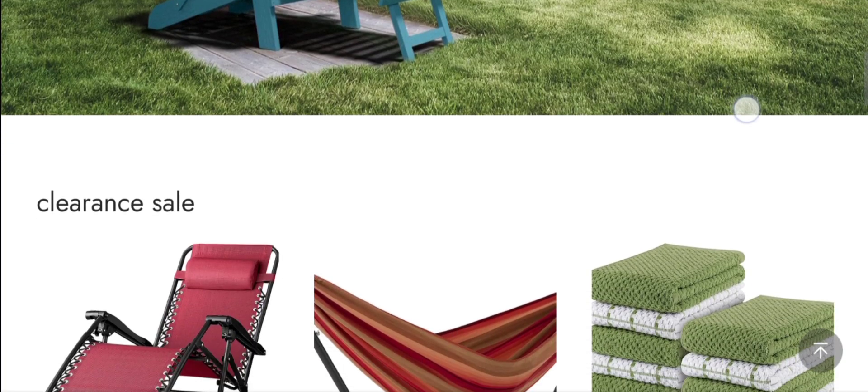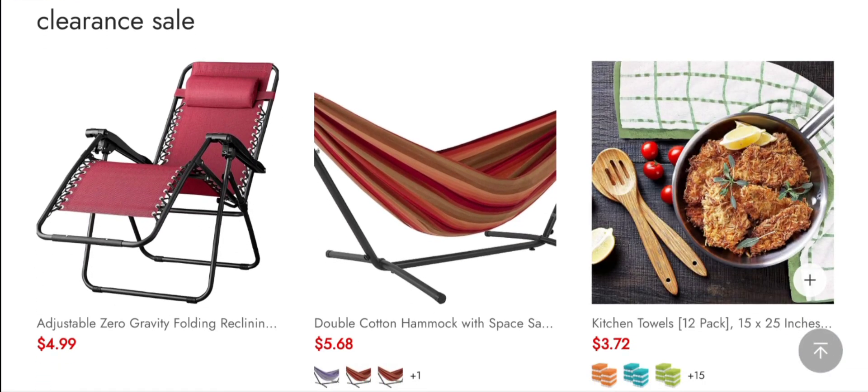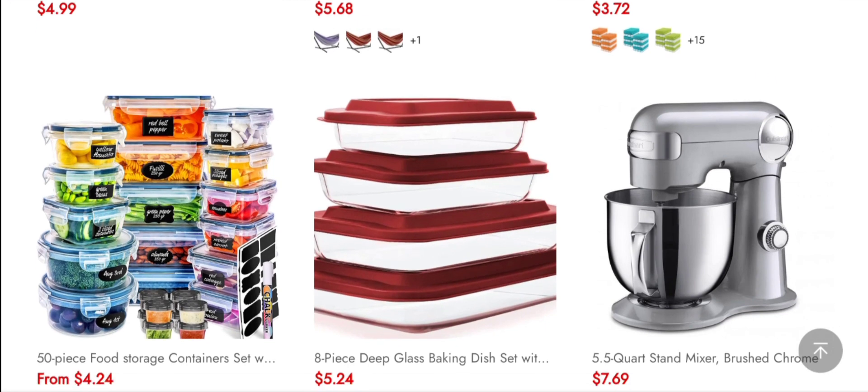This is an e-commerce site offering multiple types of furniture, such as adjustable zero gravity, folding, black lining, and much more, as you can see. If you are interested, you can visit their official site and check them out.